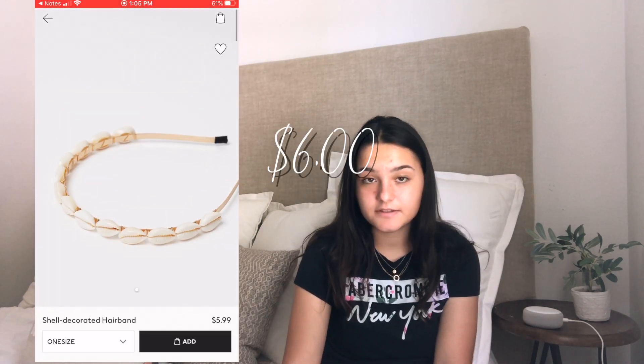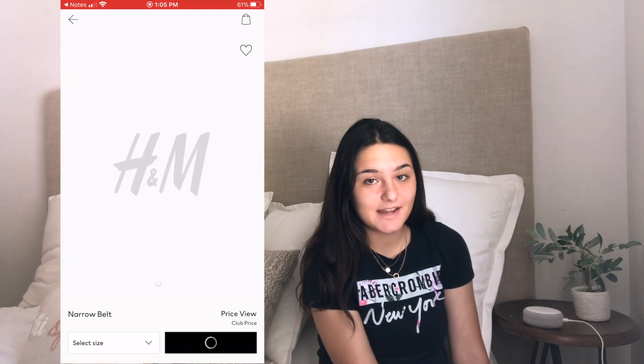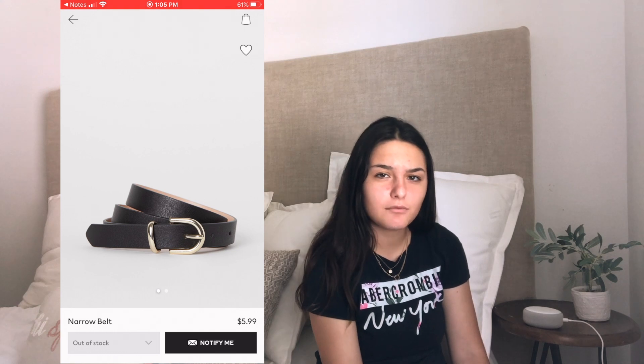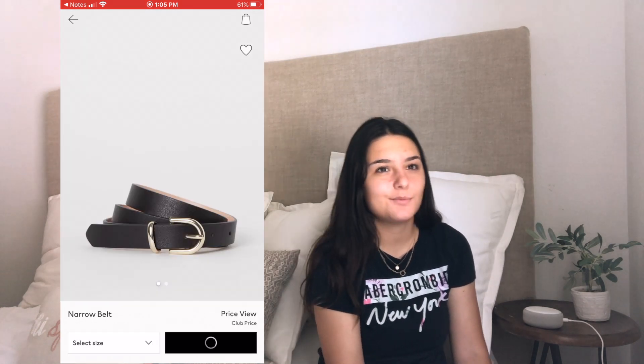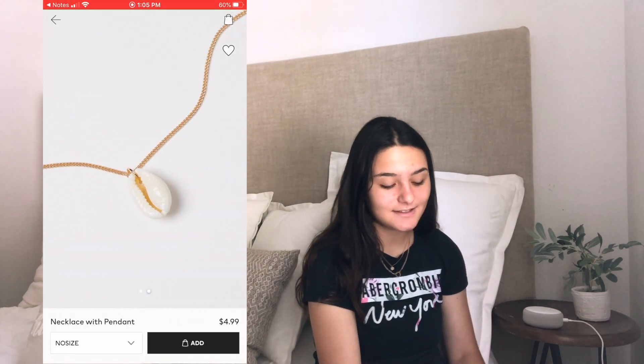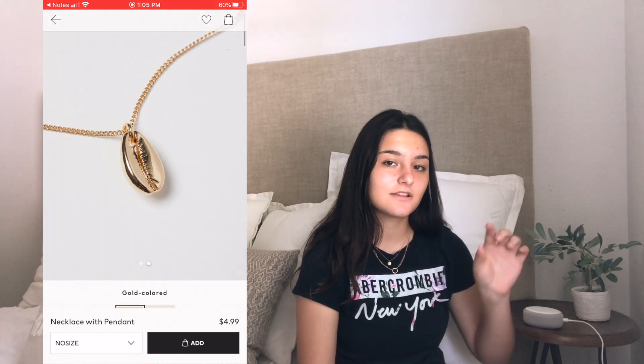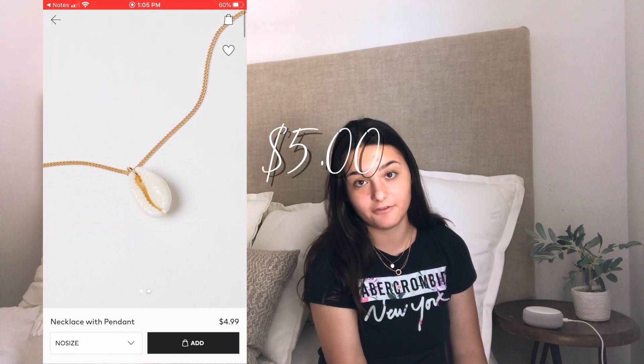The next item is a shell-decorated hairband and it is six dollars. The next item is a narrow belt and this belt is six dollars — it's just a basic belt if you need one that's kind of cheap. The next item is a necklace with a pendant — it's kind of a long necklace with a little shell at the bottom and it is five dollars. And that is everything for the women's section!